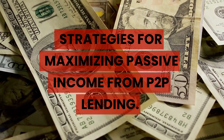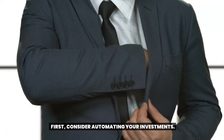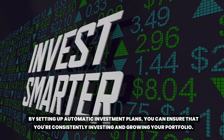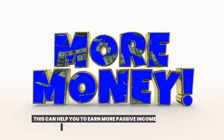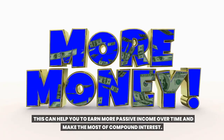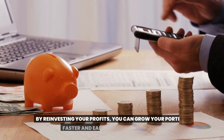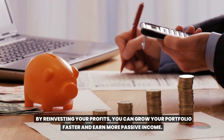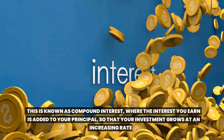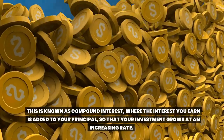Strategies for maximizing passive income from Toop lending. First, consider automating your investments. By setting up automatic investment plans, you can ensure that you're consistently investing and growing your portfolio. This can help you earn more passive income over time and make the most of compound interest. Next, consider reinvesting your profits. By reinvesting your profits, you can grow your portfolio faster and earn more passive income. This is known as compound interest, where the interest you earn is added to your principal so that your investment grows at an increasing rate.